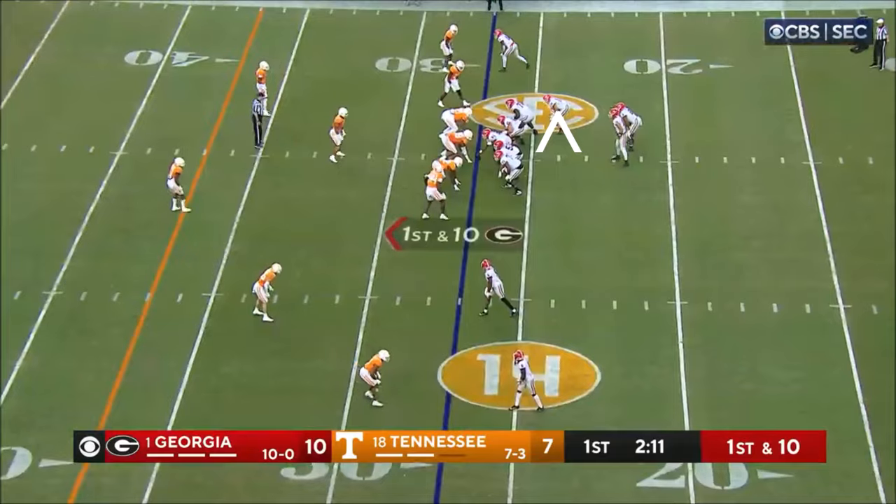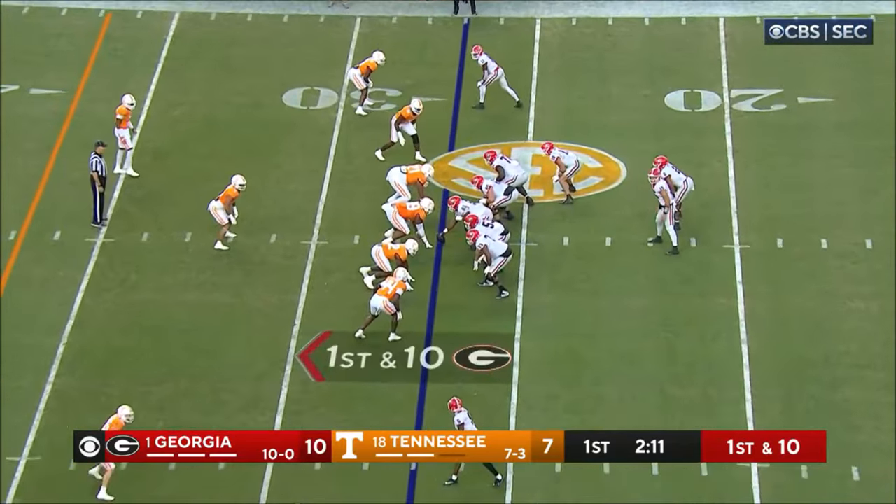Touchdown Georgia! It could already be affecting this Tennessee defense early in this ballgame.